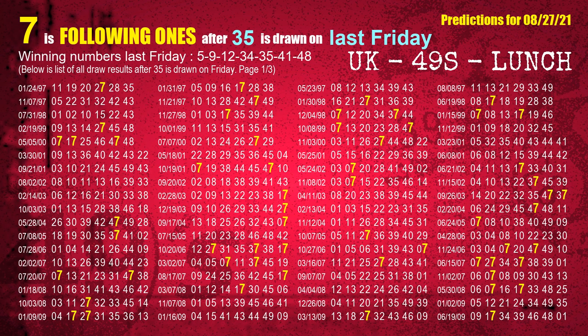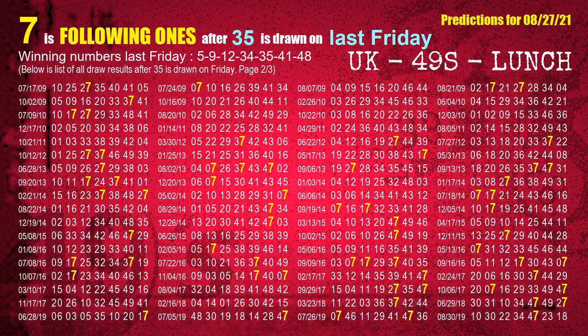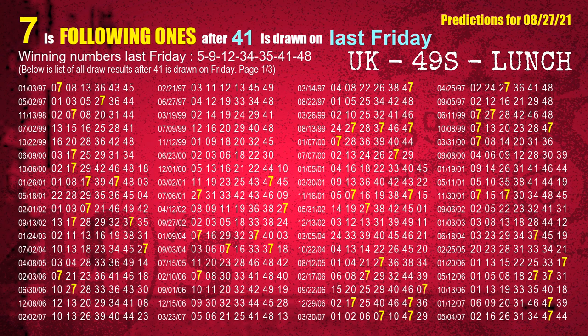The fifth winning number last Friday is 35. The most frequently following units digit is 7 when 35 is the winning number on last Friday. The sixth winning number last Friday is 41. The most frequently following units digit is 7 when 41 is the winning number on last Friday.